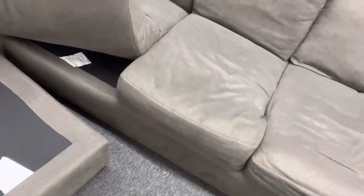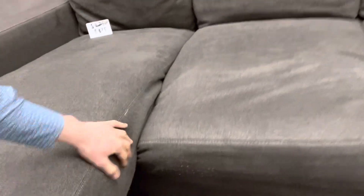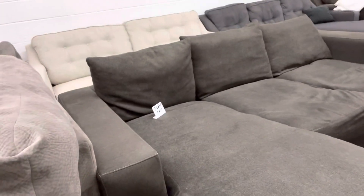Let's show you guys the reversible chaise feature. You take this ottoman, place it on the other side, and create a right or left facing sectional. Then you would flip these cushions to the other side. This one's super deep, super wide, super comfy.